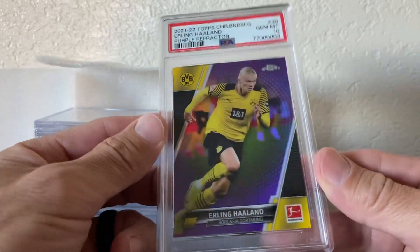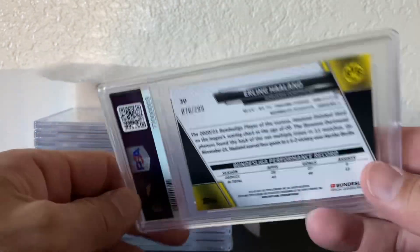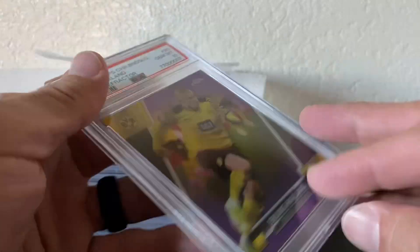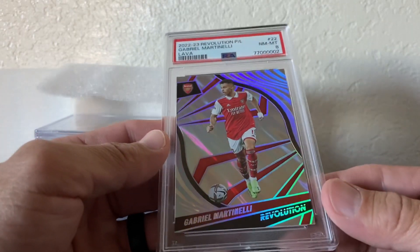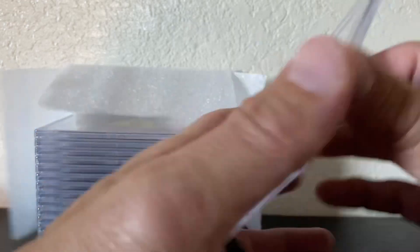All in purple. Actually got this off a free lookup credit when I re-signed for my PSA membership. And this one I pulled out of Revolution — it's a Martinelli, numbered to 10, lava, and I got a PSA 8.